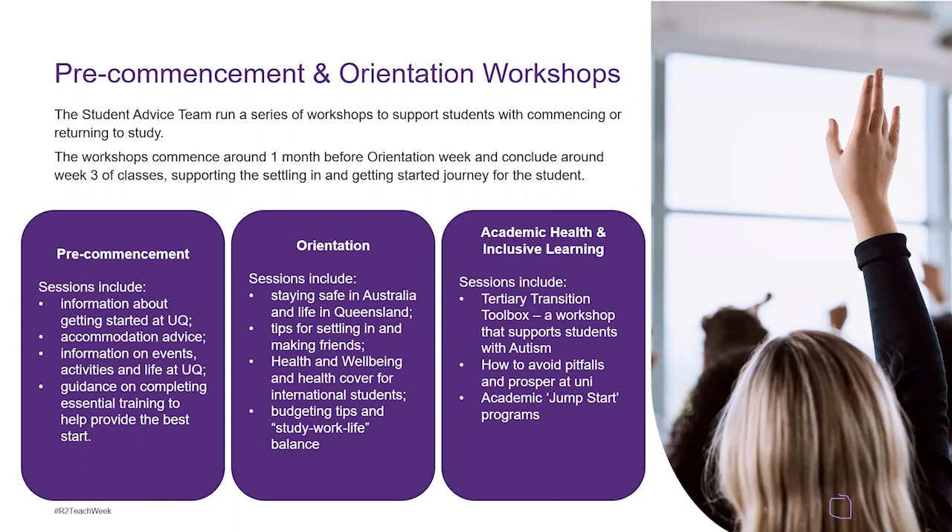Orientation sessions include staying safe in Australia and life in Queensland, tips for settling in and making friends, health and wellbeing and health cover for international students, and budgeting tips and study-work-life balance. UQ offers a lot of workshops throughout the year, though students aren't always aware of them until we bring it up at orientation or when they come in to see us. Academic health and inclusive learning sessions include a tertiary transition toolbox — a workshop for students with autism — how to avoid pitfalls and prosper at uni, and academic jumpstart programs.